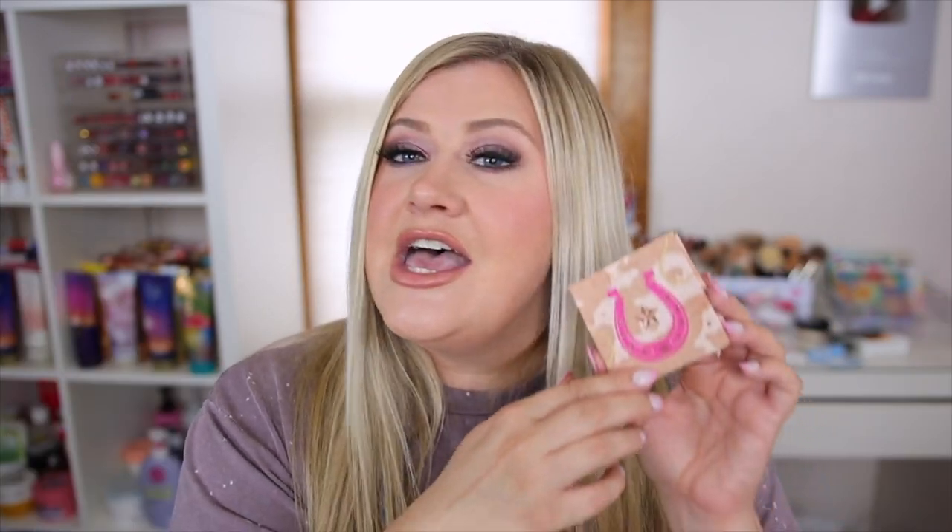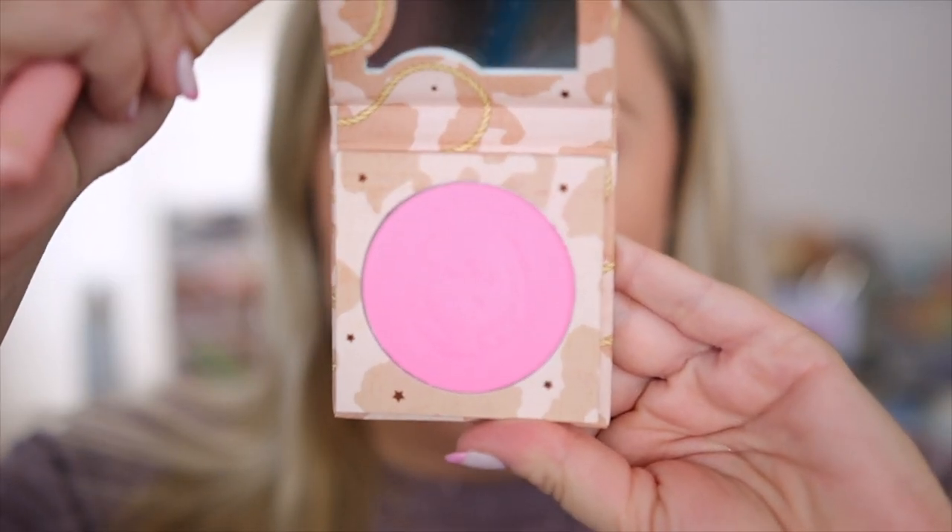For blush, I have two shout-outs. First, the new ColourPop Prairie Air blush from their Cowgirl collection. I love it because it's a bright pink that gives such brightness to the cheeks. It's really similar to the Dior Rosy Glow blush that went viral and sold out — but this is a much more affordable option. These bright pinks make you look so youthful and it's very buildable, not too intense right away. I was really impressed.